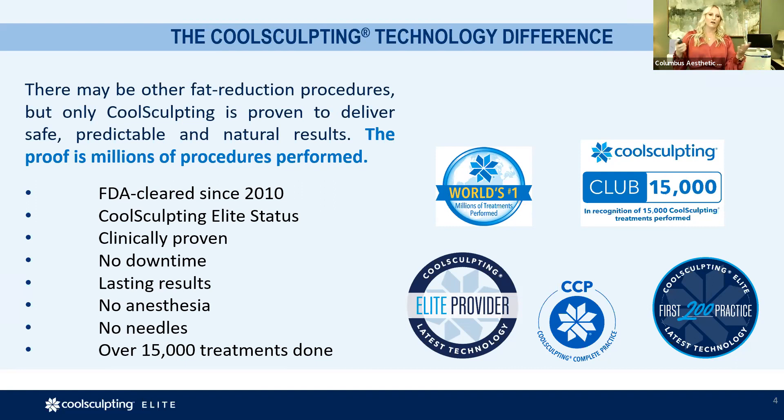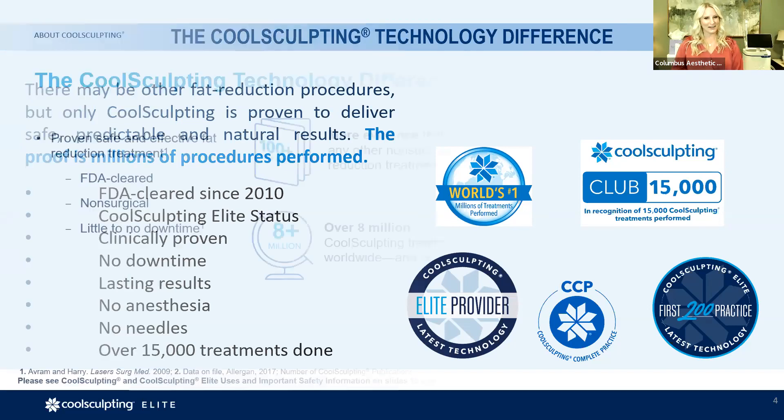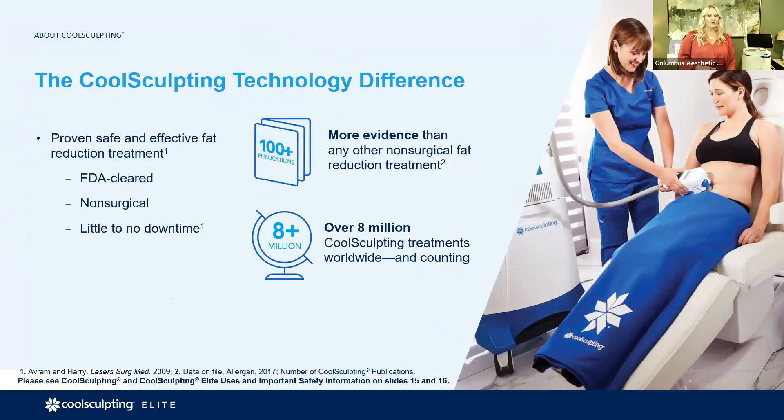We're an elite provider, and what that technology brings to this body contouring division is the treatment cups keep getting bigger and more efficient. The technology difference is real — they're larger, the surface area is more efficient, and we've done over 15,000 treatments here out of over 8 million worldwide.